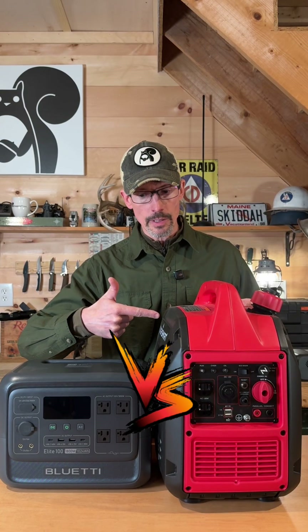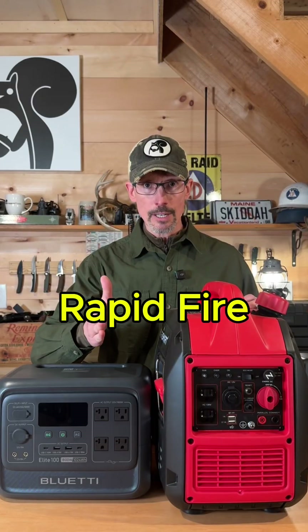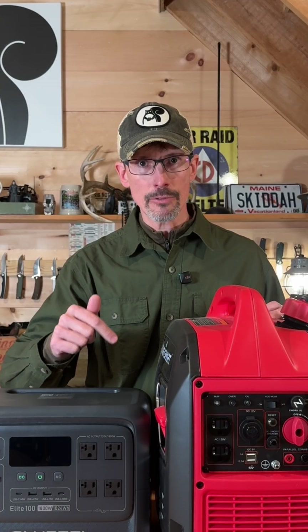I love my little gas generator, but I use my power station a whole lot more. Here are a bunch of rapid-fire reasons why having a portable power station might be better for you, or a bunch of reasons why having a portable power station in addition to a gas generator makes a whole lot of sense.